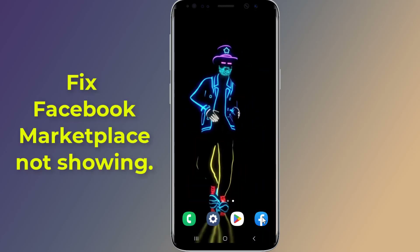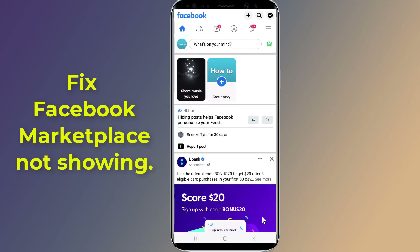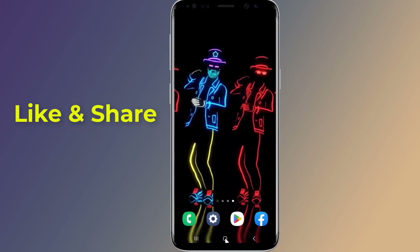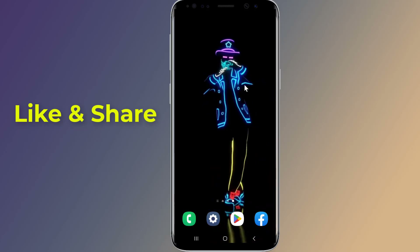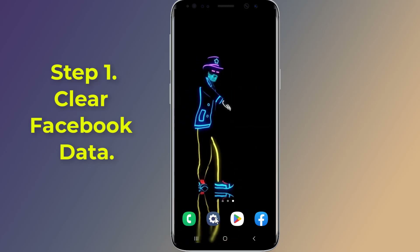Is your Facebook Marketplace icon tab missing or not available in your Facebook app? You can't buy or sell on Facebook Marketplace. If the Facebook Marketplace is missing — many Facebook users have reported that the marketplace has disappeared or is missing from the tab and they are unable to buy or sell. In this video, I will show you how to fix Facebook Marketplace not showing up and get Marketplace back on Facebook.